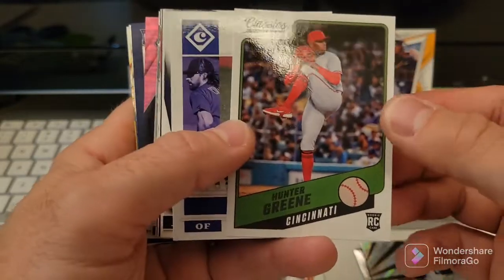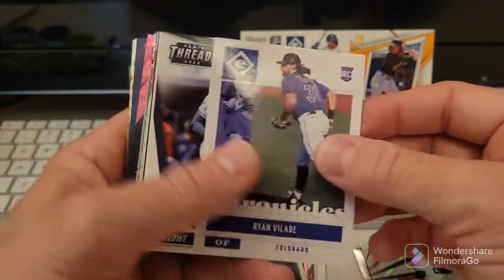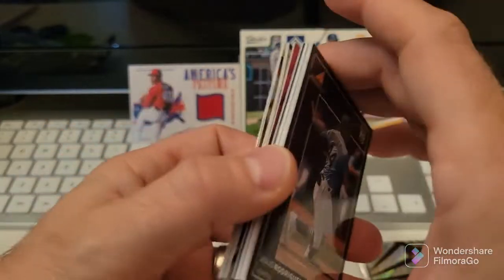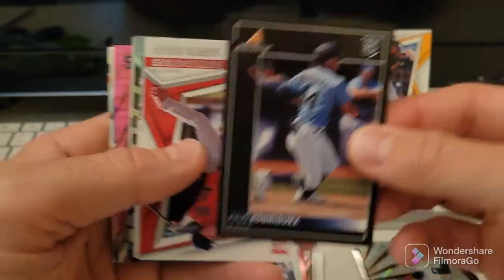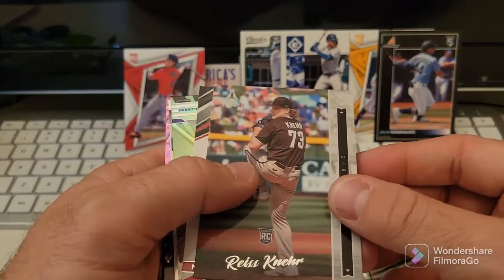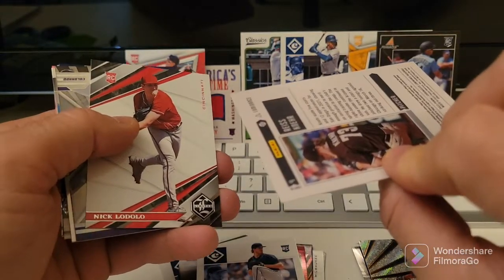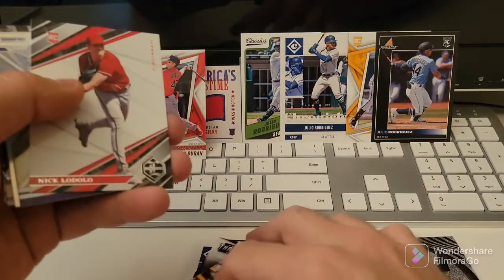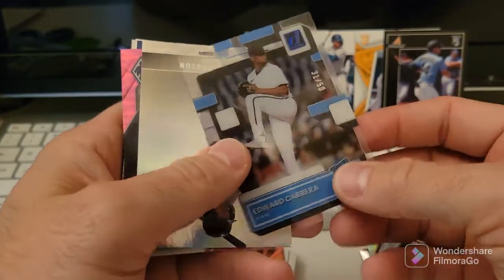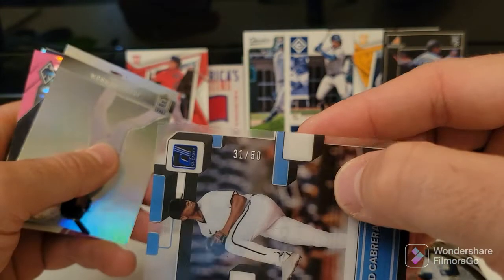Hunter Greene rookie - that's a decent one. Ryan Vallade, Josh Lowe rookie, Joe Ryan rookie - oh yes! Julio Rodriguez Pinnacle - this is probably one of my favorite ones out of that. Three J-Rods in two packs and a Jarren Duran - I mean come on people. Sorry Josiah, we're covering your picture up. Reese McGuire, Nick Lodolo, Ryan Vallade from XR - that's pretty cool. Edward Cabrera rated rookie out of 50 - that's pretty cool.